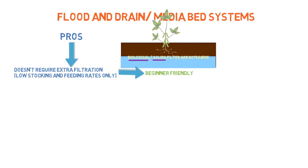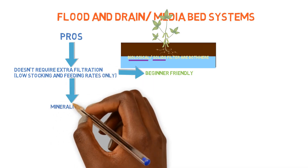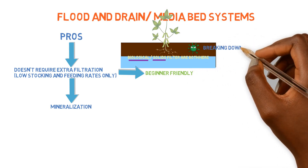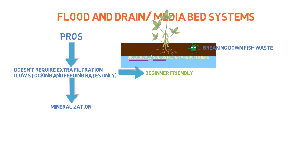Another benefit of a flood and drain system is that it provides a constant source of mineralized solids available to the plants, where microbes are able to break down the solids and release nutrients locked inside of them. Whereas other systems may need a separate mineralization tank to extract those nutrients, because keeping solids too long can trigger denitrification, which removes nitrate from the system.